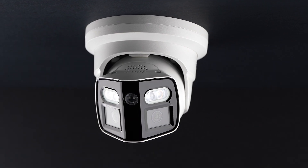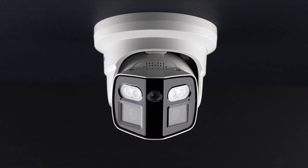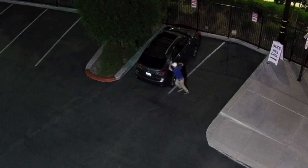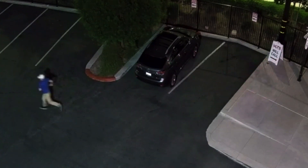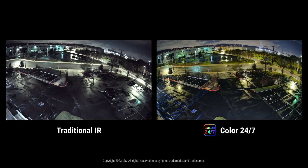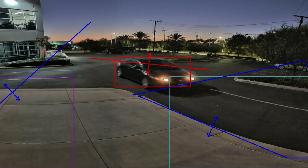Like all LTS product lines, Pro-X quality is first-rate. Pro-X cameras track, detect, and deter events using top-tier sensors, wide apertures, and color imaging in real-time, day and night, even with motion detection enabled.